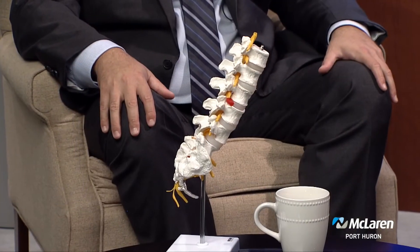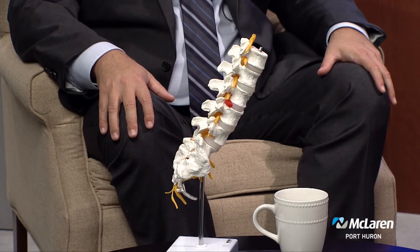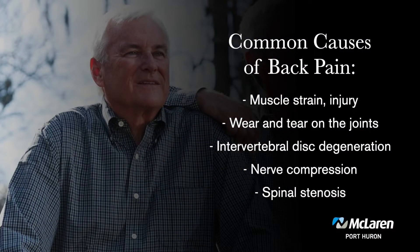About 90 to 95 percent of people have back pain that is more muscular in nature — anything from a strain or sprain to any type of injury. Every once in a while, though, we see conditions that can cause pain by compressing the nerves, something called stenosis. Let's talk a little more about lumbar spinal stenosis.